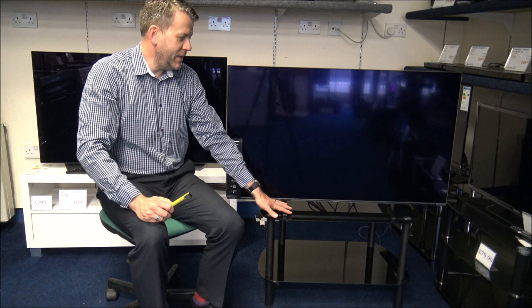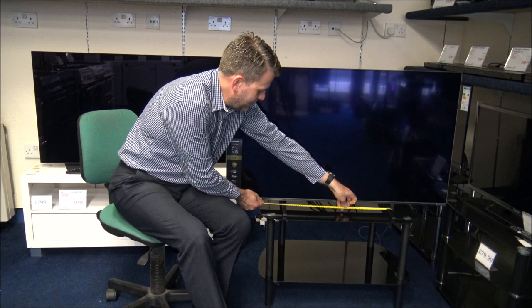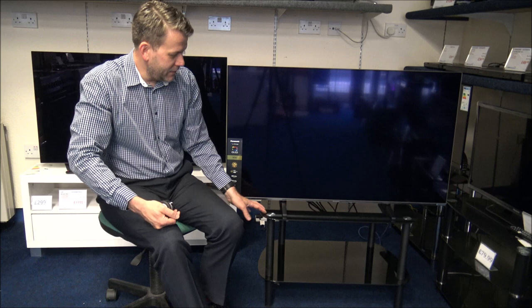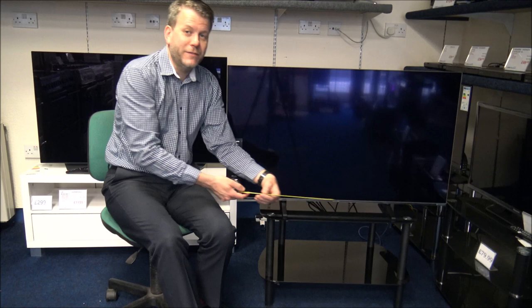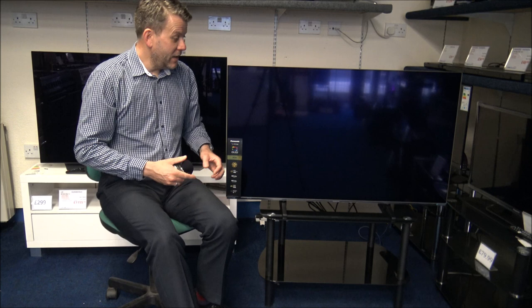The stand can actually be put in two different positions. The middle point, which a lot of people will tend to use, has a distance between the two feet of 53 cm at the wider point. I'll be honest, it's quite an ugly stand we've got it on — you wouldn't normally sit it on this. But it's just proving that this is a slimline stand, only around 75 cm, so you don't need a huge cabinet to sit the TV on. Because the feet are very close together, you don't need a huge stand.